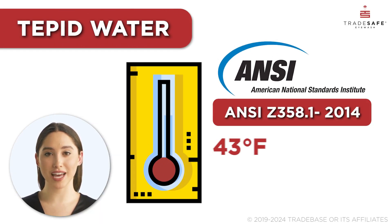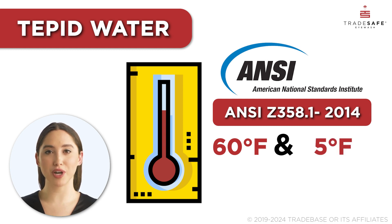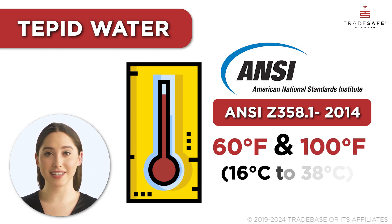Tepid water is defined by ANSI as water within a temperature range of 60 degrees Fahrenheit to 100 degrees Fahrenheit. This specific range is chosen to balance comfort and safety, making it ideal for various applications, especially during emergencies involving hazardous chemicals.